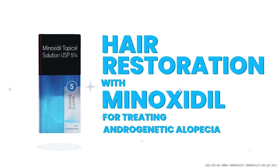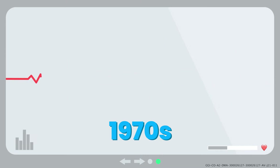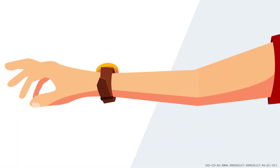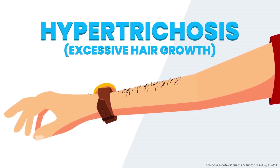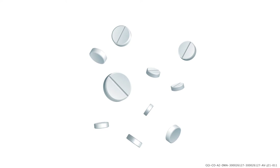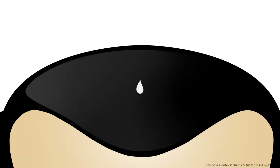Minoxidil is one of the treatment options to treat hair loss caused by androgenetic alopecia. It was used in the 1970s to treat severe hypertension. About one-fifth of patients under oral minoxidil treatment developed hypertrichosis, or excessive hair growth. So a topical form was developed in 1987, and it was approved by the FDA as the first treatment proven to stop hair loss from androgenetic alopecia.